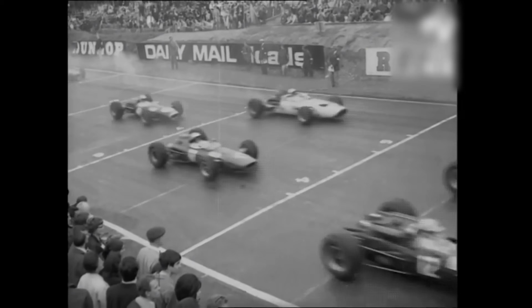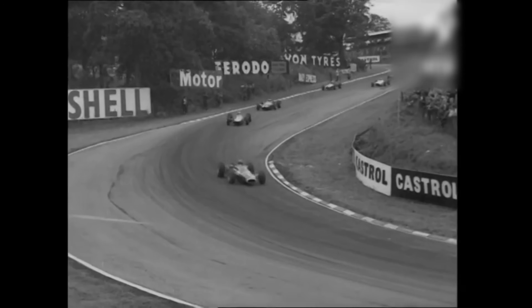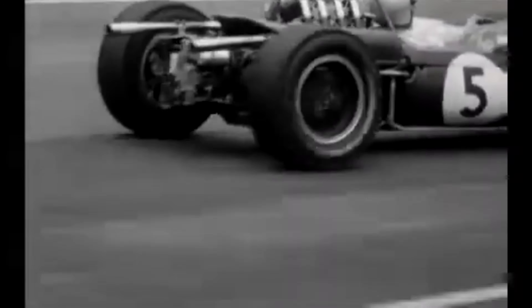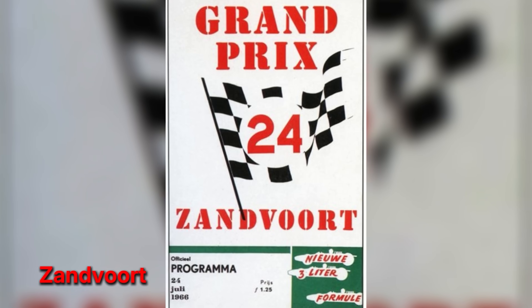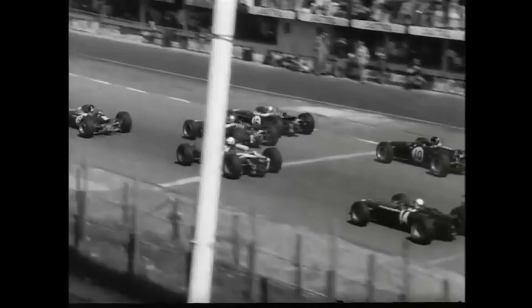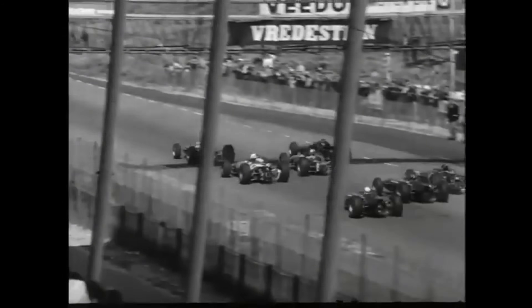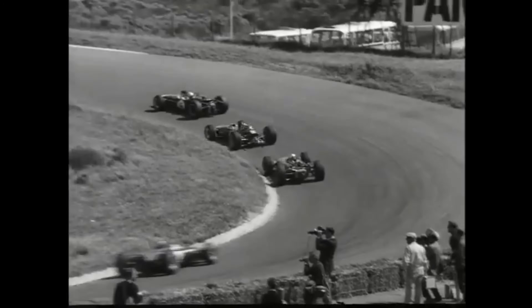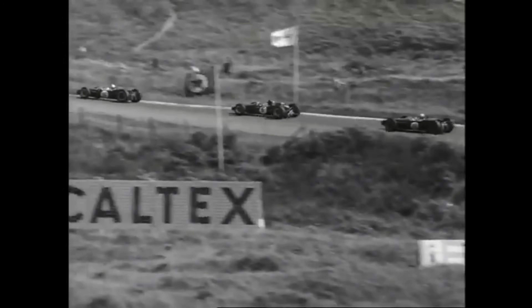Brands Hatch turned the spotlight onto drivability. On a narrow ribbon glazed with oil and mist, lap time belonged to a chassis that did not surprise its driver and an engine that accepted partial throttle without coughing. Brabham sat on pole and controlled the pace, the car's gentle weight transfer protecting tires and keeping temperatures steady. Zandvoort added another kind of test — a surface that punished impetuous throttle and a breeze that unsettled aero. Again, the package's even torque and sensible gearing helped the car stay inside itself, while others, caught out by conditions, faded.